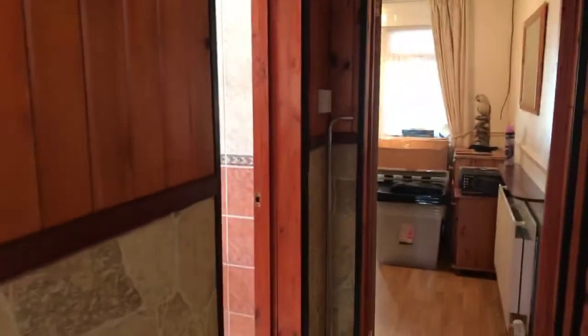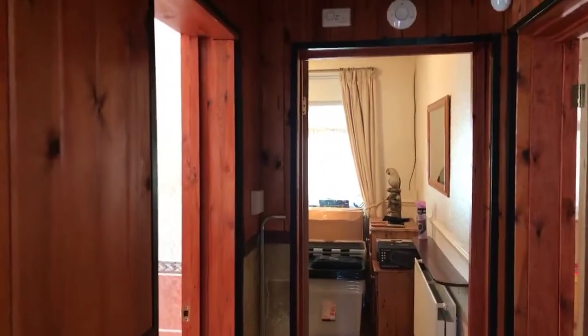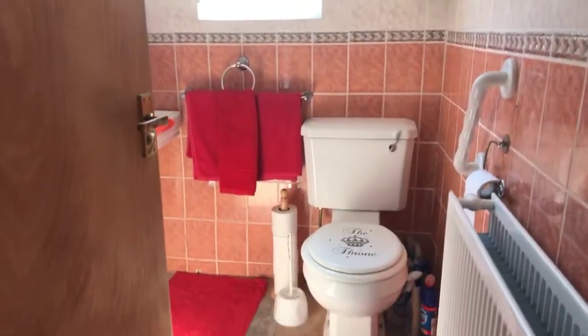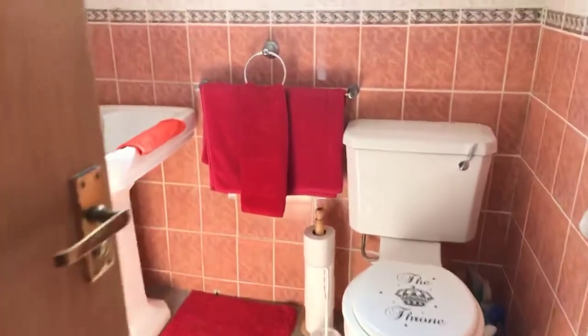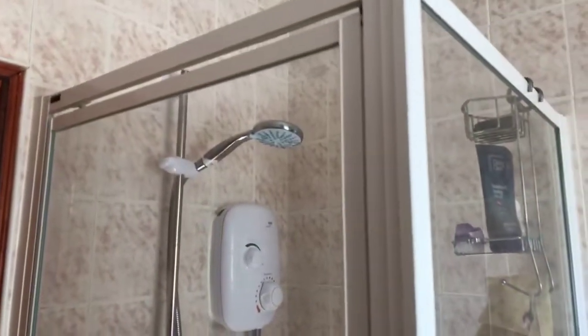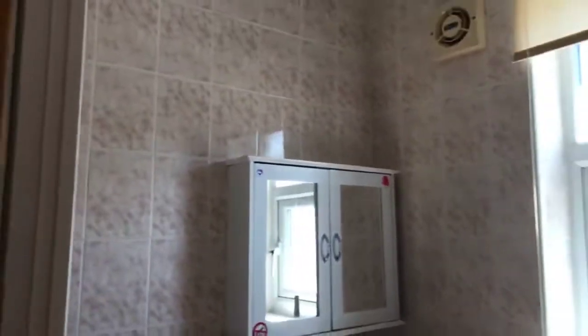Coming back to the hallway, as you can see it's partly wood-clad. Yes, the property is double glazed. On the left-hand side here is the bathroom, which is fully tiled with a WC, sink, and shower. It is an electric shower, and there's also an extractor fan just to the left of the window.